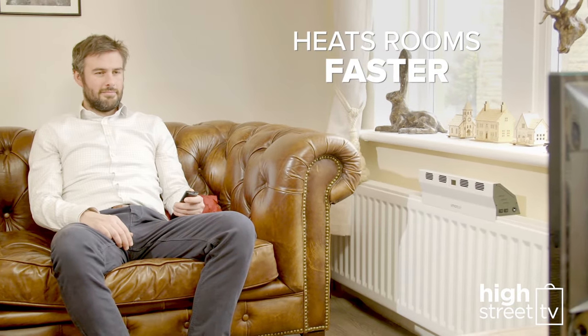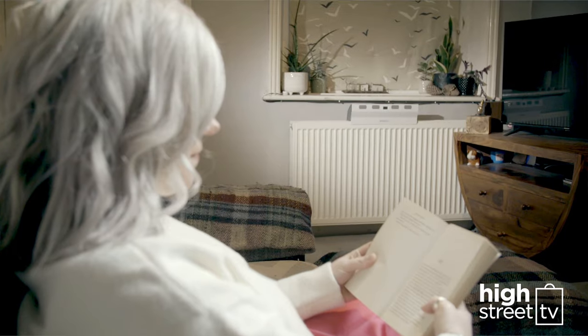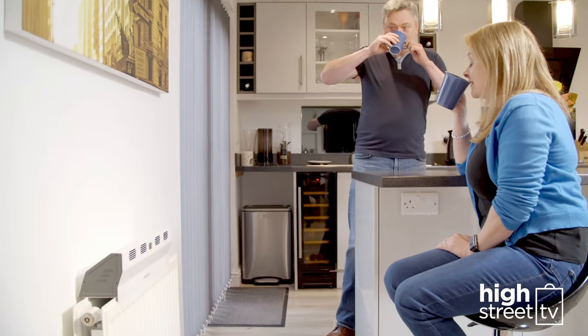You'll feel warmer faster, which means your boiler will shut down sooner, helping you save cash on your energy bill, waste less energy and money.